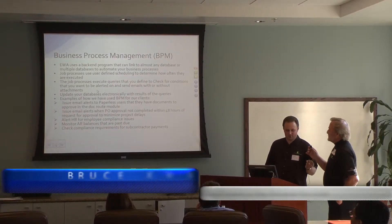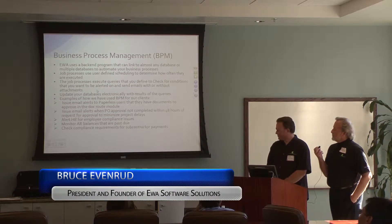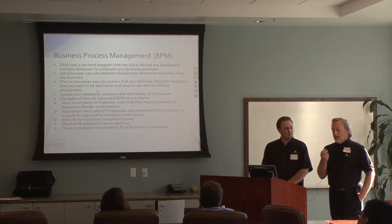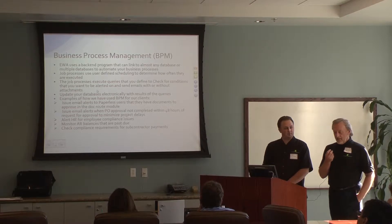This is the Business Process Management I gave you examples of. Business Process Management — that term BPM — may be new to some of you, but it's taking business processes and automating them to the extent that you can.